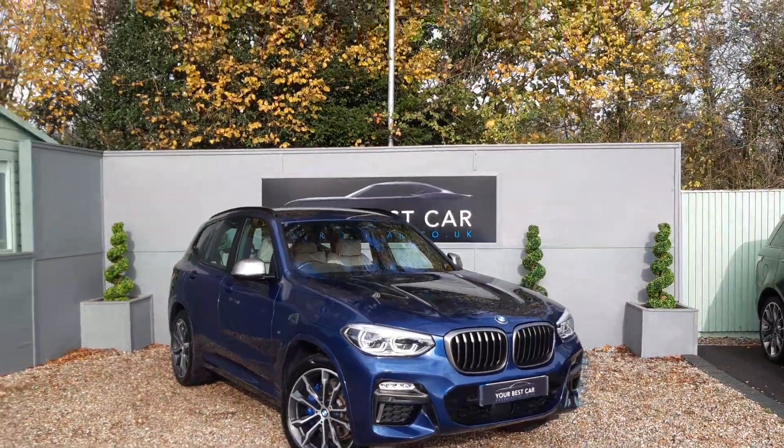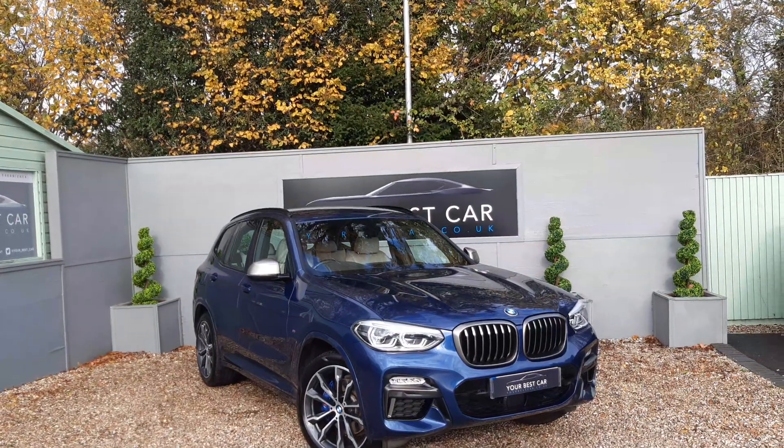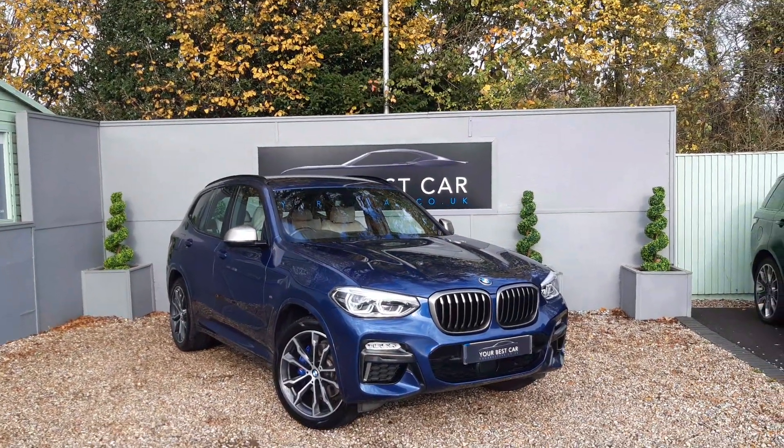Full details of the vehicle specification can be found on the website. If you have any enquiries at all, please give us a call on 01580 712 115. Thank you very much for watching.